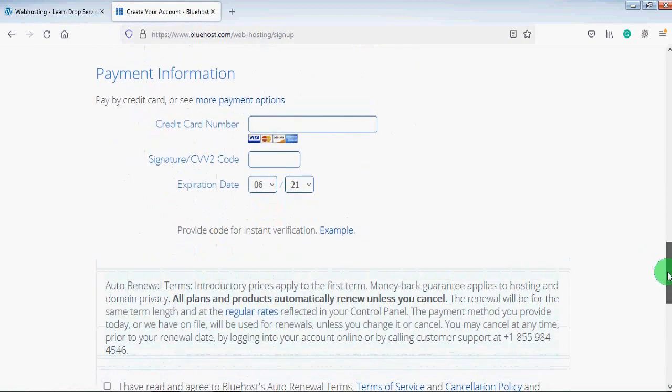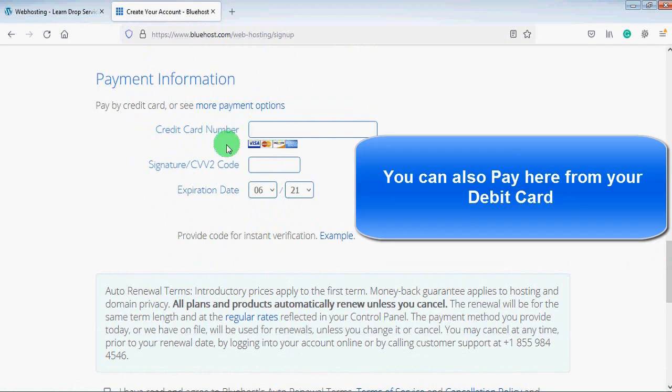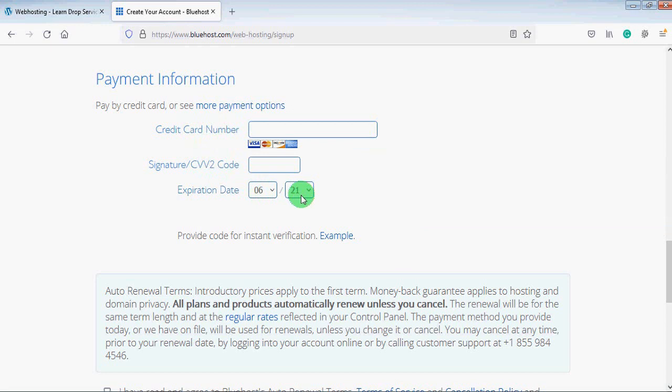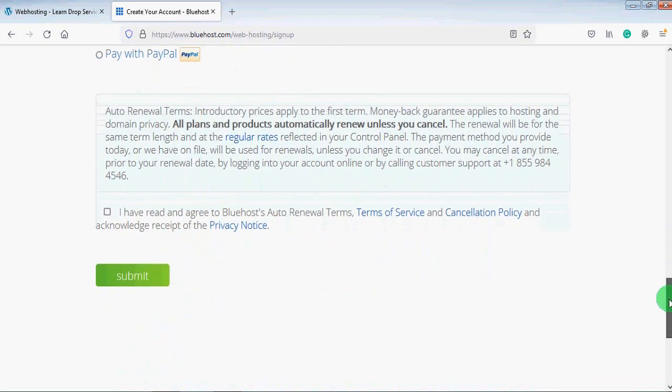Now scroll down to the payment information. Here you will provide your credit card number, CVV2 code, and expiration date. If you want to pay with PayPal, click on 'More Payment Options,' select the radio button for PayPal, and pay from your PayPal balance. Then scroll down, check the box to accept the terms and conditions, and click the 'Submit' button.